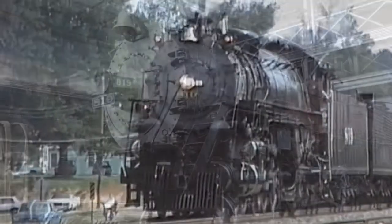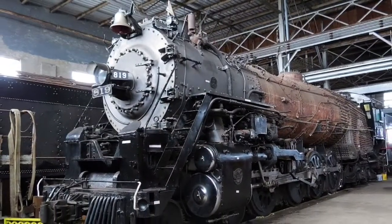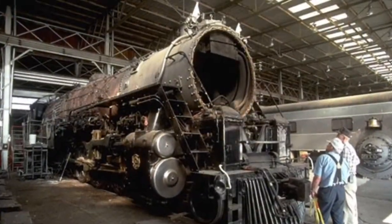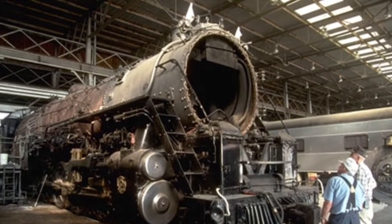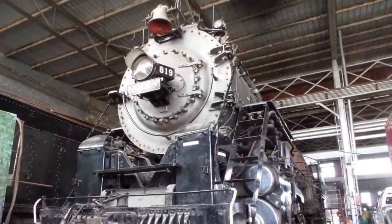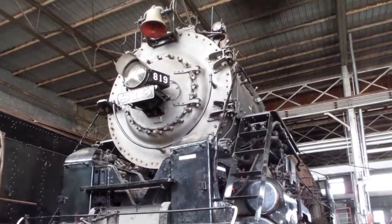Today, the 819 still sits dormant at the Pine Bluff Shops, now home to the Arkansas Railroad Museum. A restoration is allegedly taking place, but is currently progressing at a snail's pace, as numerous other projects hamper the effort. Perhaps one day the 819 will see steam again, but as of now, she lies silent in the shops where she first saw life.